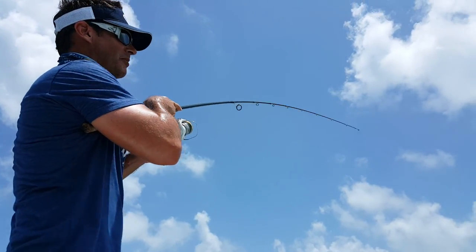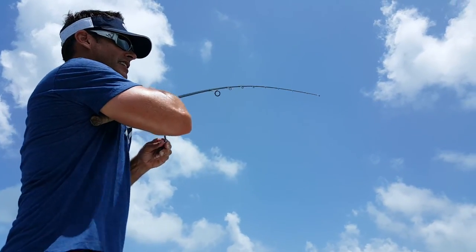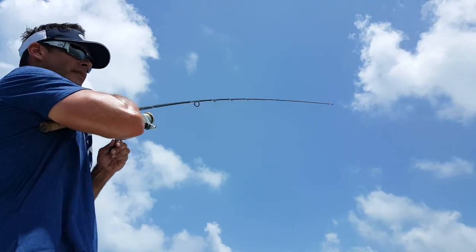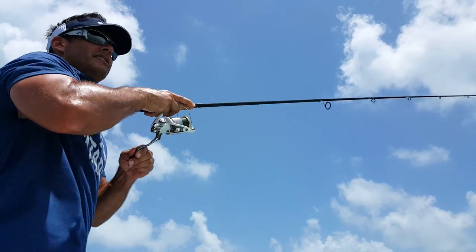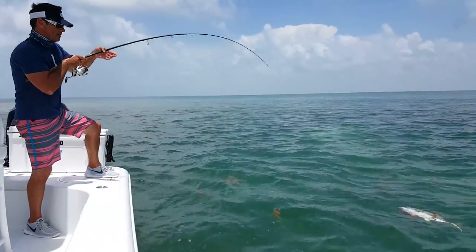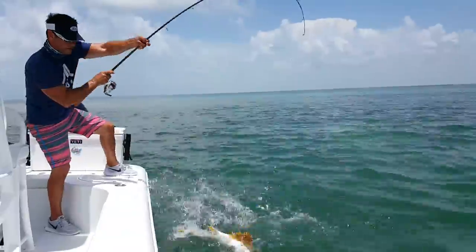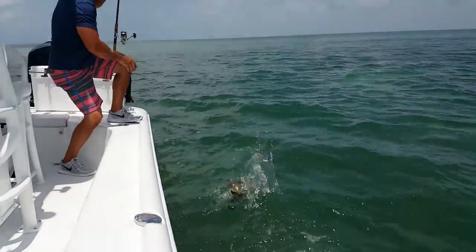These jacks are probably only about four or five pounds, maybe six pounds. I've got about 10-pound braid on here with a 30-pound fluorocarbon leader and a little Skitter Walk. It's got me in the current, turning sideways - here we go. We got this jack next to the boat, still giving me a little bit of a problem here. Got a little weed on his face, let's see if I can grab my leader here.